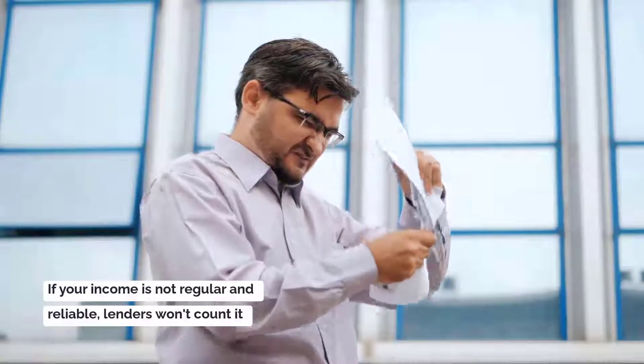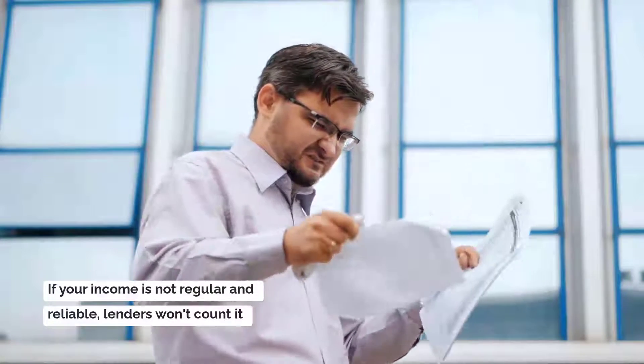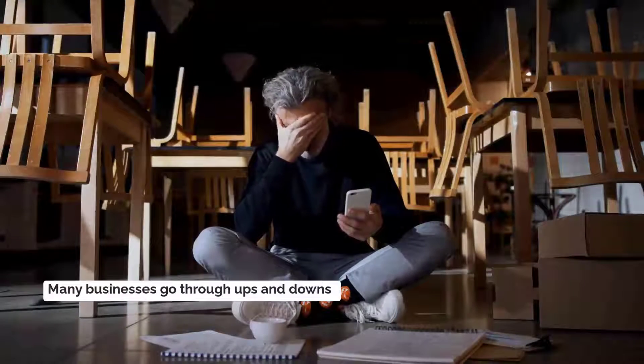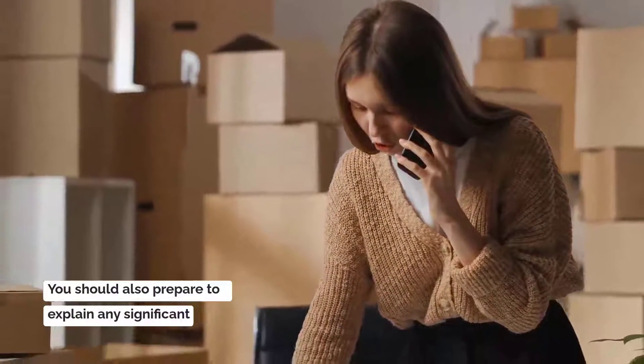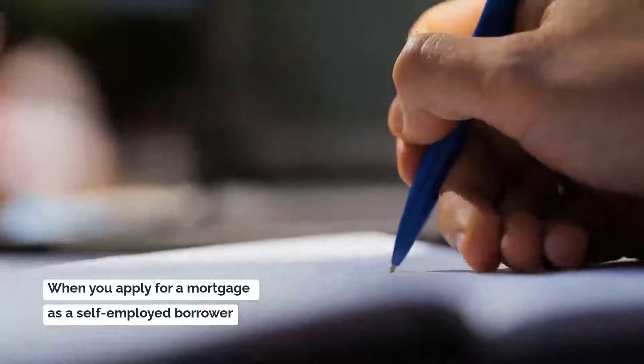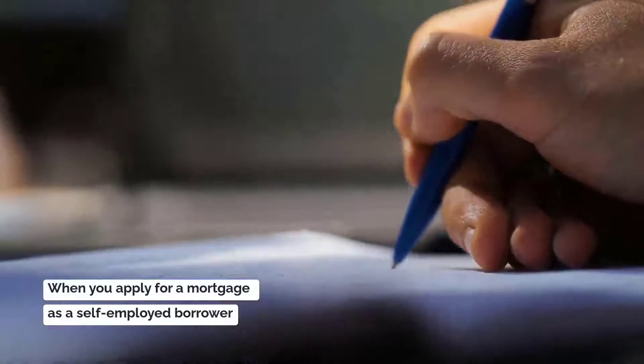If your income is not regular and reliable, lenders generally won't count it. However, many businesses go through ups and downs. You should also prepare to explain any significant year-over-year decrease in income when you apply for a mortgage as a self-employed borrower.